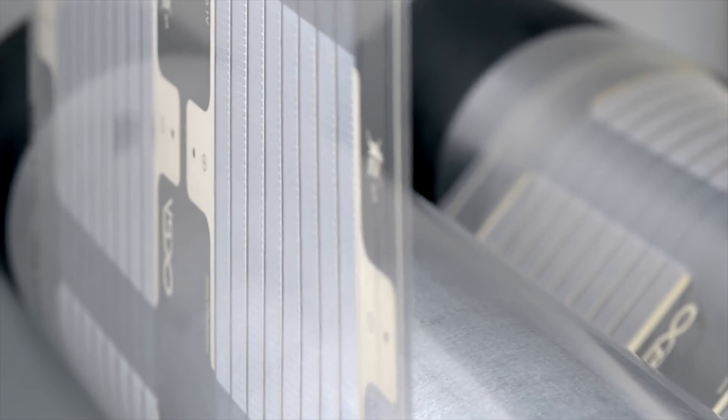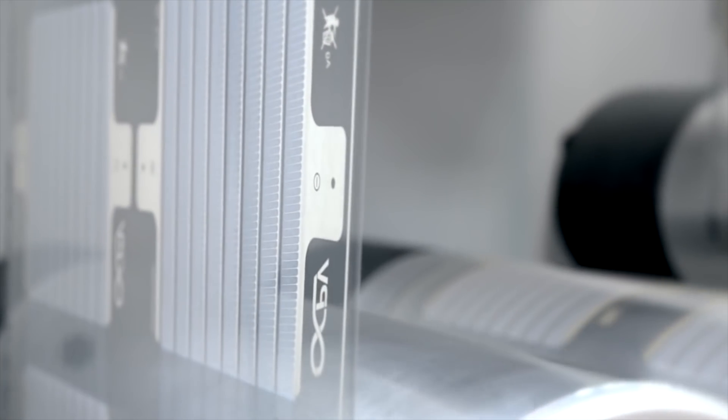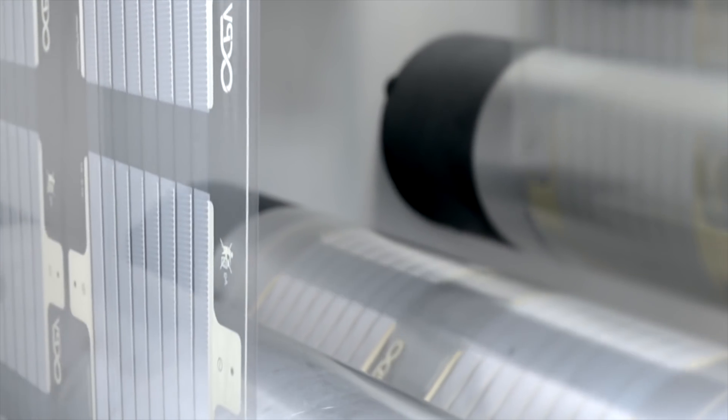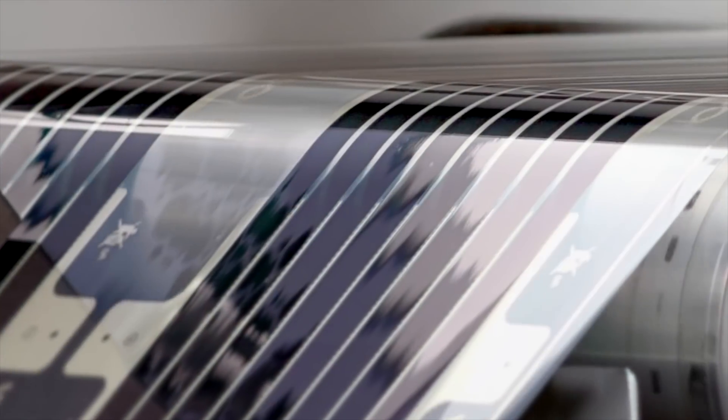Printed PV devices are typically made from many layers of material on a substrate of conductive glass or plastic. Each layer has a function. Semiconductors absorb visible light, and other materials carry electric charge through electrodes. Many types of printed PV devices are being developed.